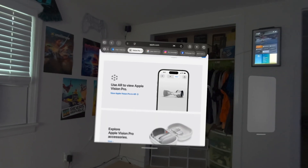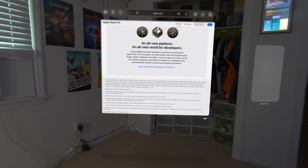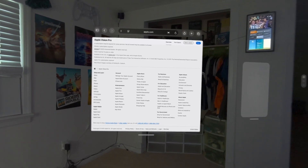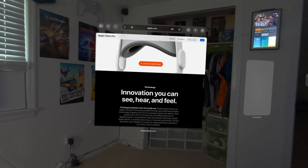Coming in at number 11 is eye-scrolling in Safari. This wasn't something anyone specifically asked for, but it works right now in the beta. You just look at the bottom tab of the browser and it instantly starts scrolling as you look at it. Flicking your fingers is still more intuitive and gives more control, but it's a really fun futuristic feature — look to scroll, look back at the middle, and it stops.